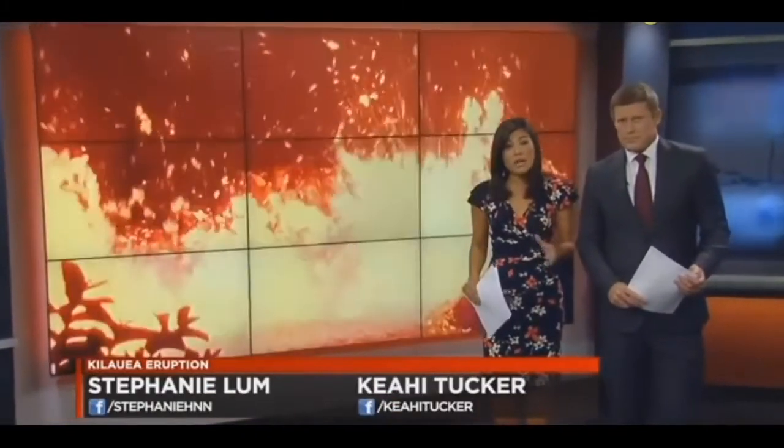What we're seeing tonight is the fresher, gassier lava. Geologists have been warning that this would speed up the flows. Our Milaka Lincoln has an incredible vantage point tonight near one of those outbreaks.